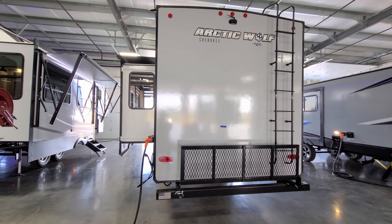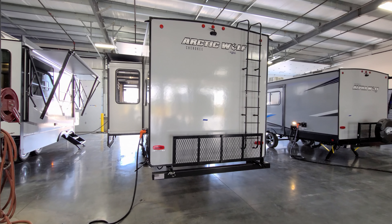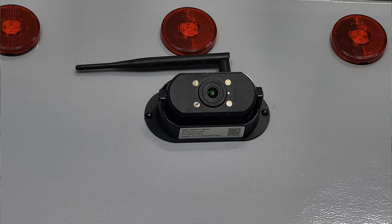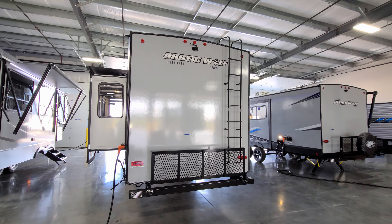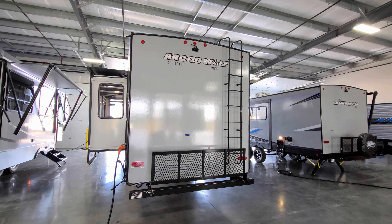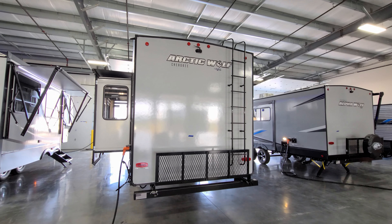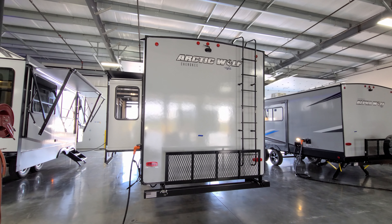This unit also comes standard with a backup/observation camera up in the top section. It works via an app you download onto your phone, which you use as the screen. If you want to use that observation camera while driving, it's a good idea to get some sort of mount holder for your phone in your vehicle so it can communicate and you're not trying to hold your phone while traveling.